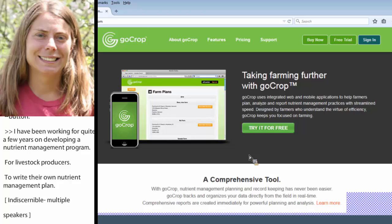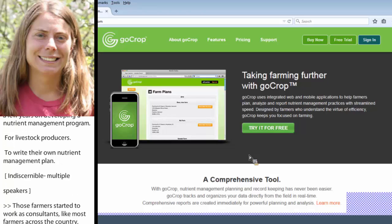Those farmers had started to work with consultants, and it was quite costly. And just like most farmers across the country, they wanted to have the ability to write their own nutrient management plan. So they came to me in extension and said, 'Why can't we do this ourselves?' And I thought, I'm not really sure why you couldn't do it yourself.